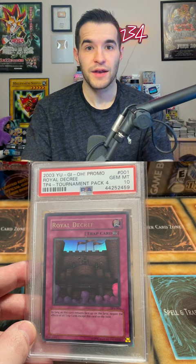At number 5 we have Royal Decree from Tournament Pack 4. This card is in PSA 10 and I didn't sell mine, but I'll go conservative at $4,500 because it wasn't an actual sale.